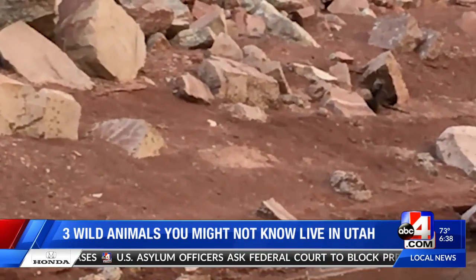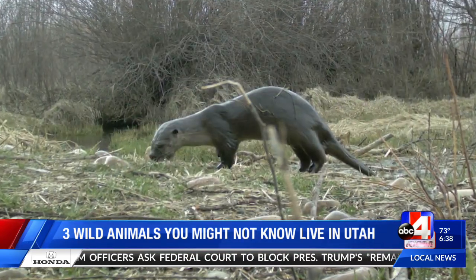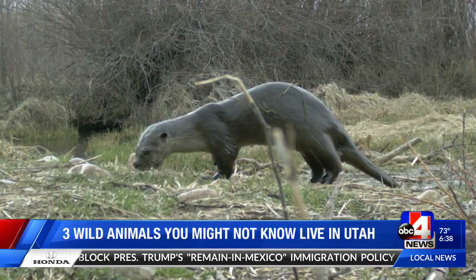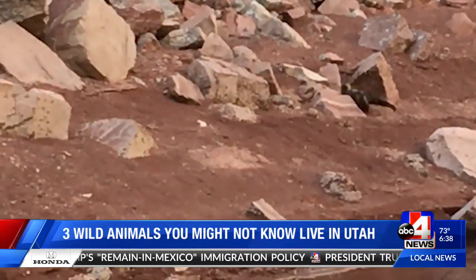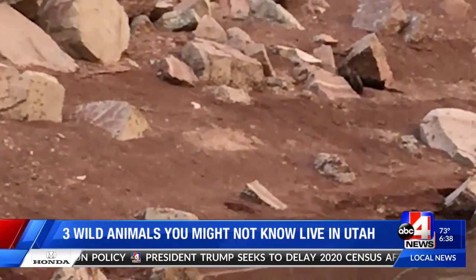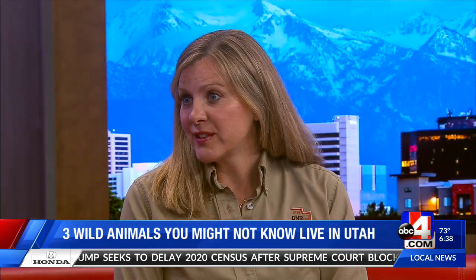About 10 years ago, we brought them back to the Provo River, so if you're out there fishing, you might see one of them scurrying along the riverbanks. Mostly they'll use beaver dams, but they're fish eaters — eating primarily fish and crayfish. They're really playful animals. Sometimes you'll see them in groups, sort of sliding along the banks, wrestling. Just really fun to see if you get the chance.